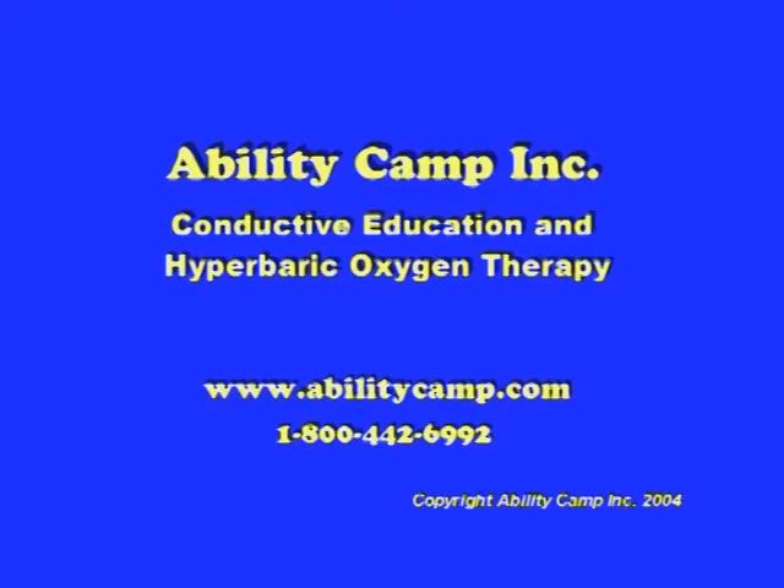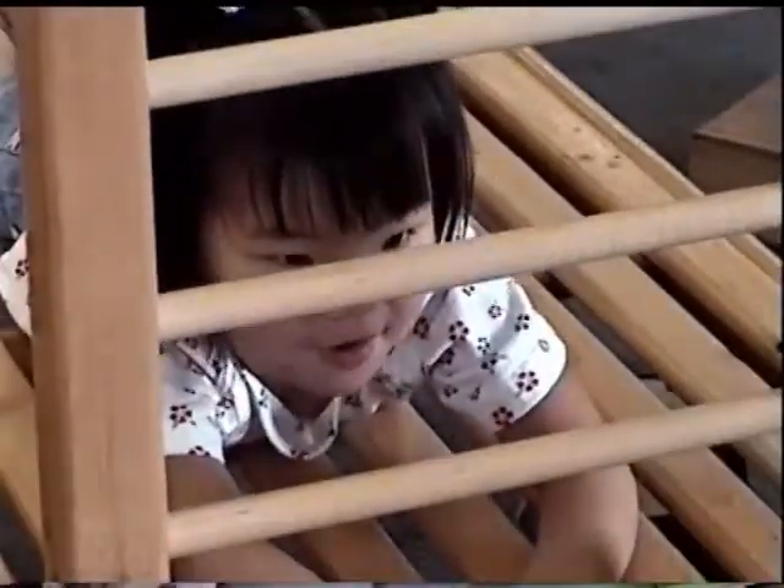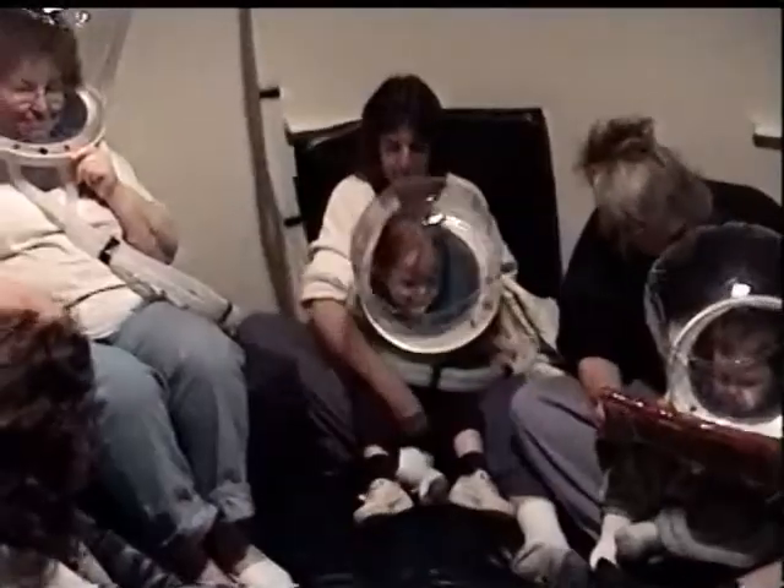Ability Campaign offers hyperbaric oxygen as an alternative therapy for children with cerebral palsy and other disorders, in combination with our conductive education program or as a stand-alone therapy. We also offer hyperbarics to adults who have suffered a stroke, have MS, cerebral palsy, or for those who suffer with fibromyalgia.